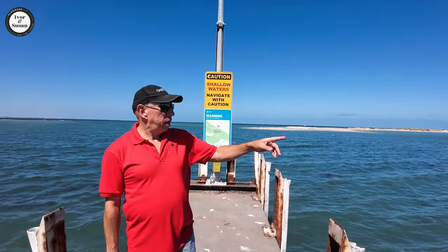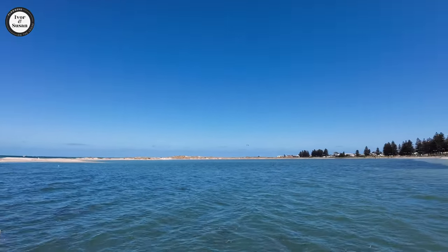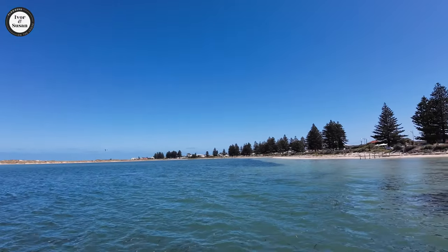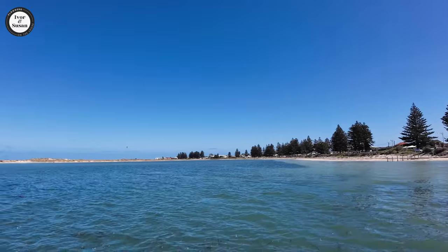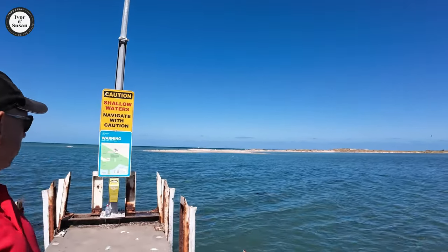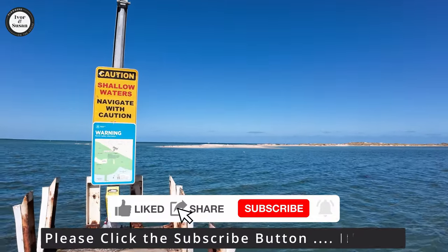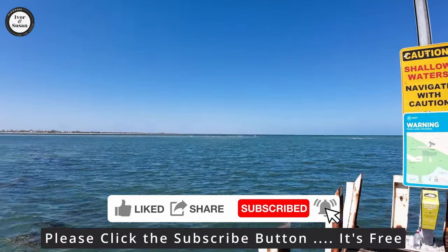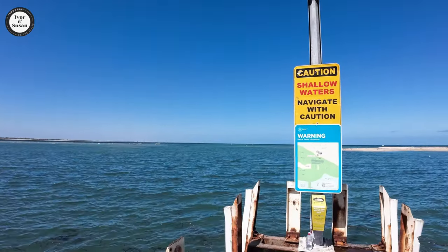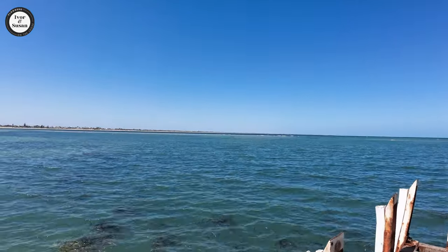There's a few people over there wind surfing or kite surfing. It's supposed to be a lot of bird life out here also — there's a lot of seagulls on that sandbank and some other darker colored birds over there. There's a sign that says shallow waters, navigate with caution. I'm assuming you shouldn't be diving in here because you might hit your head on the sandbank.